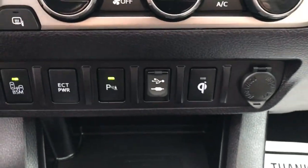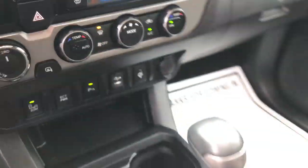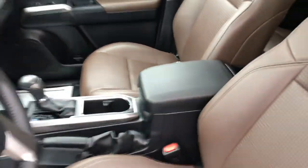Got your heated seats for the front seats. Got your climate control. Got your blind spot monitor. Got your parking sensors. A couple of USB plugs as well. Got your shifter there and center console.